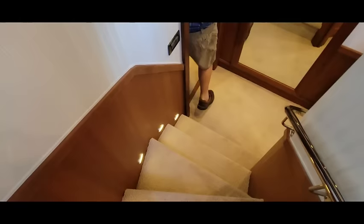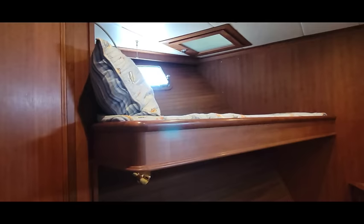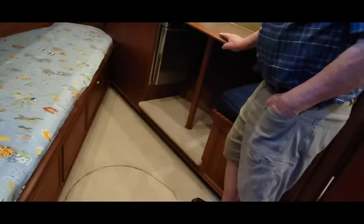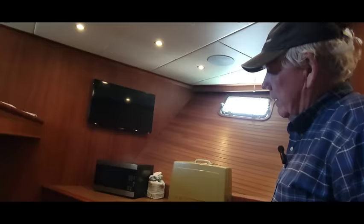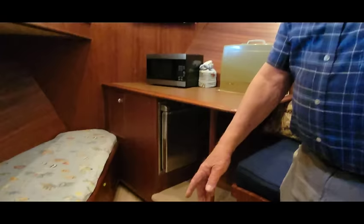We call this the forward stateroom with an upper and lower bunk — you can lie down on the bottom bunk and see the TV. This could be a crew's stateroom. Under the table is a refrigerator and freezer, and on top is a microwave. My wife likes to sew, so she has her heavy-duty sewing machine here. This is an escape hatch from the tank alley.